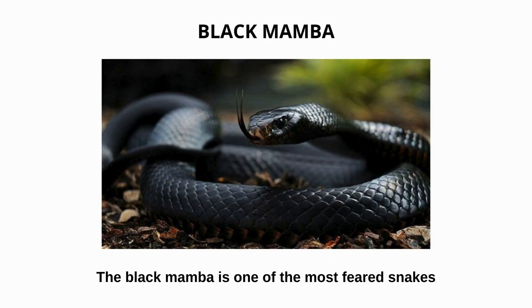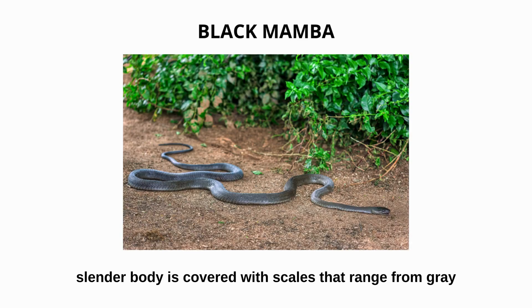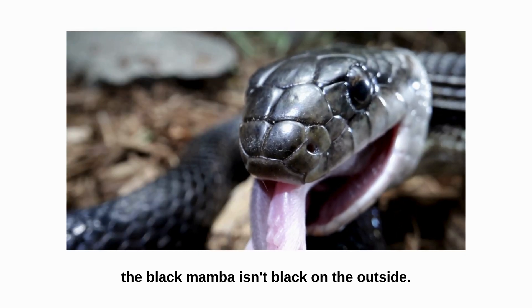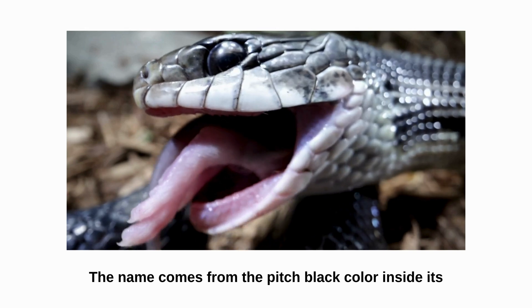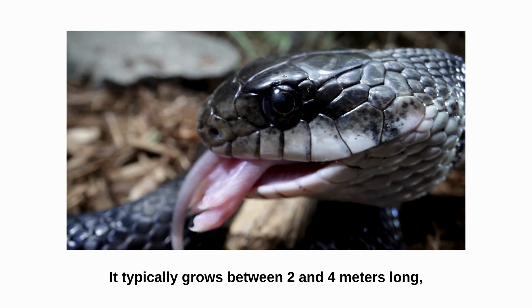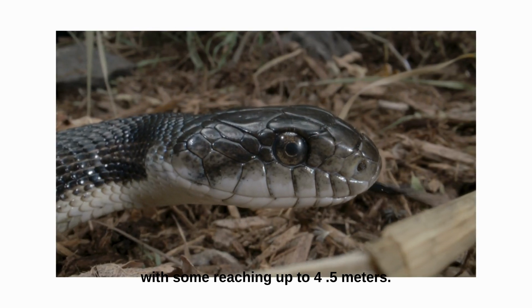Black mamba. The black mamba is one of the most feared snakes on Earth. Its long, slender body is covered with scales that range from gray to olive brown. Despite its name, the black mamba isn't black on the outside — the name comes from the pitch black color inside its mouth, shown as a warning when threatened. It typically grows between 2 and 4 meters long, with some reaching up to 4.5 meters.